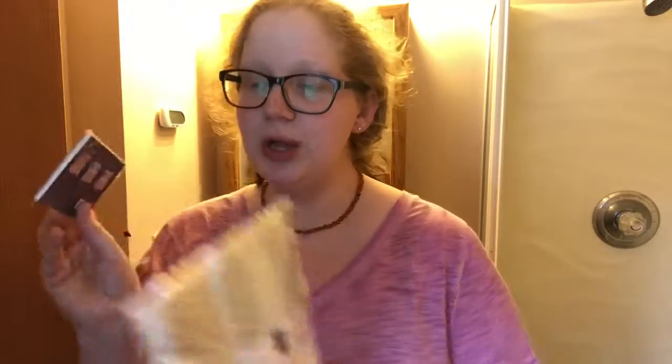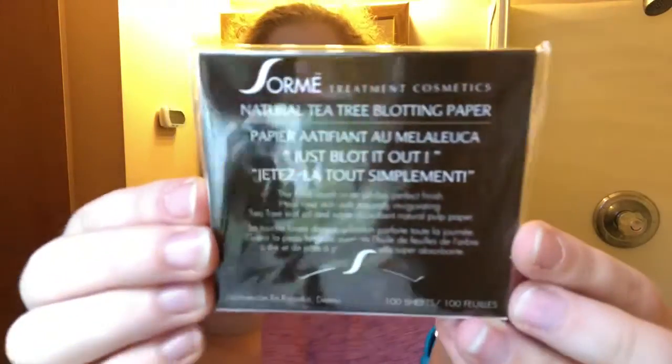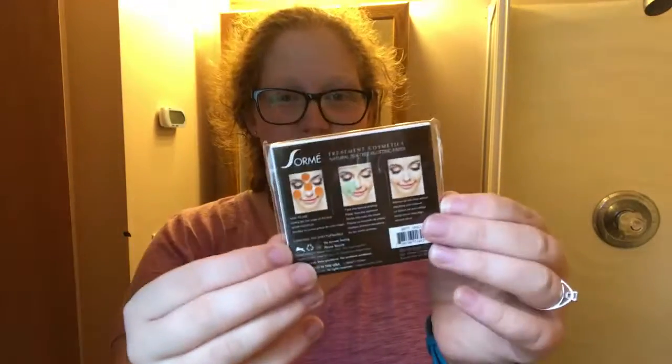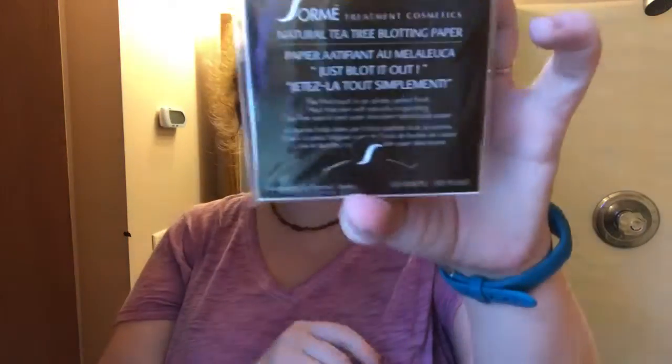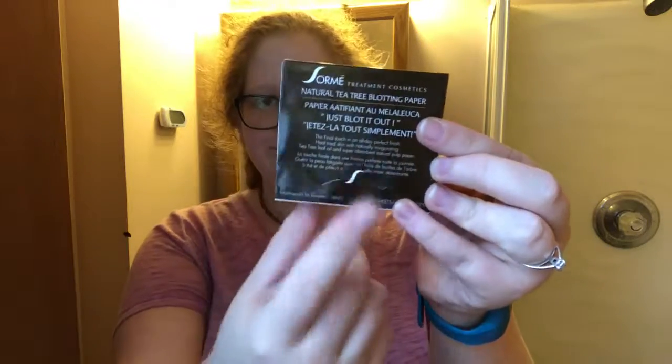Okay, so this is a really popular brand with Yes to Yes. I think it's Soarme — I think that's what the brand is. And this is natural tea tree blotting papers. There are a hundred sheets in there, and on the back it shows you where they suggest blotting. I appreciate that it has a little sticker on it to actually seal it.